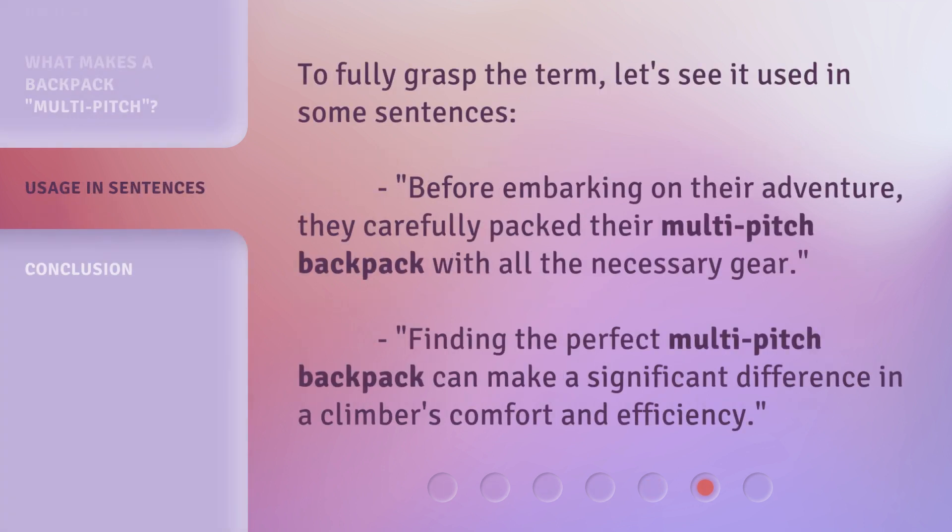To fully grasp the term, let's see it used in some sentences. Before embarking on their adventure, they carefully packed their Multi-Pitch Backpack with all the necessary gear. Finding the perfect Multi-Pitch Backpack can make a significant difference in a climber's comfort and efficiency.